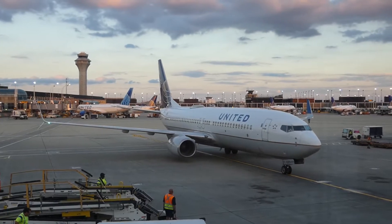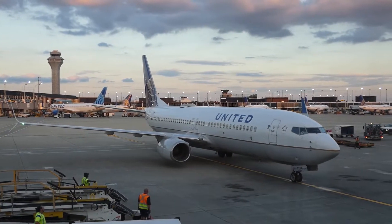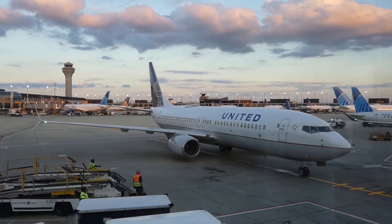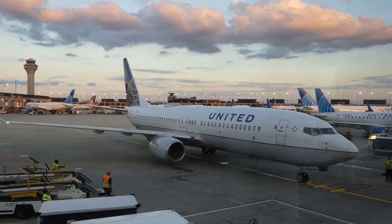It's an 18-year-old 737-800 series, registered as November 33284, operating under the call sign United 2222. Cool flight number.